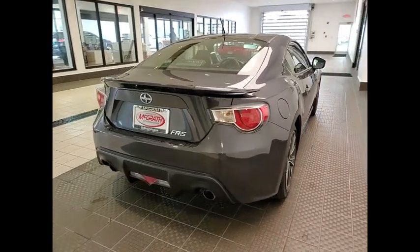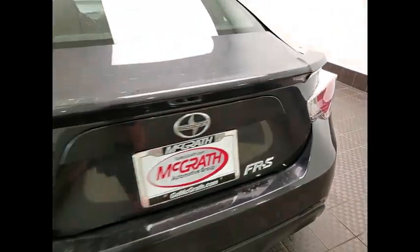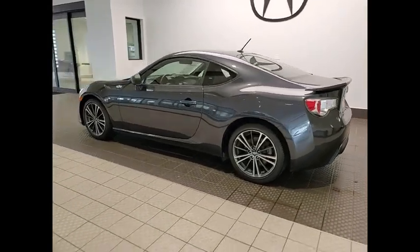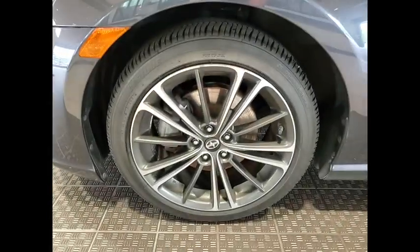This vehicle has less than 55,000 miles. Here are some of this vehicle's great options: tire pressure monitor, electronic stability control, alloy wheels, brake assist, traction control, engine immobilizer, remote keyless entry, and front performance tires.